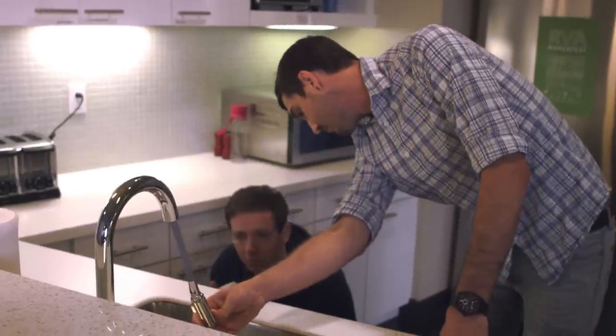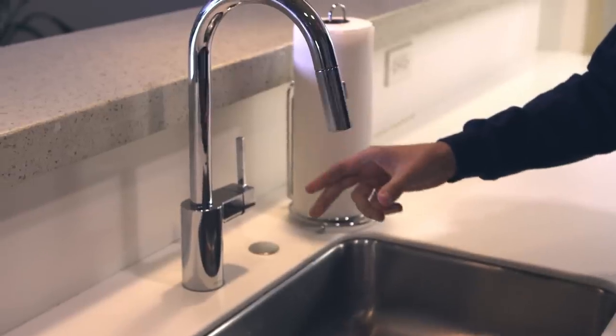We were playing around with the Moen Reflex faucet and we saw how elegantly it just put itself away, and a light bulb went off. We just need the shopping carts to put themselves away — so that's what we ended up making.